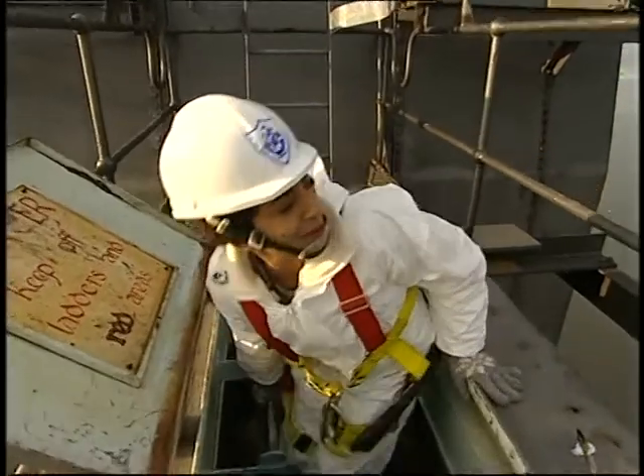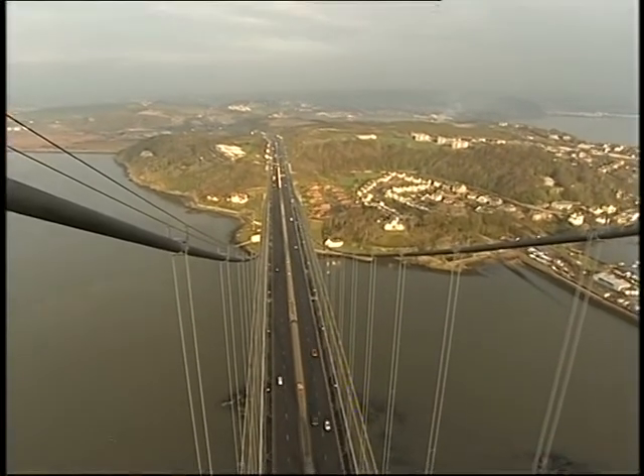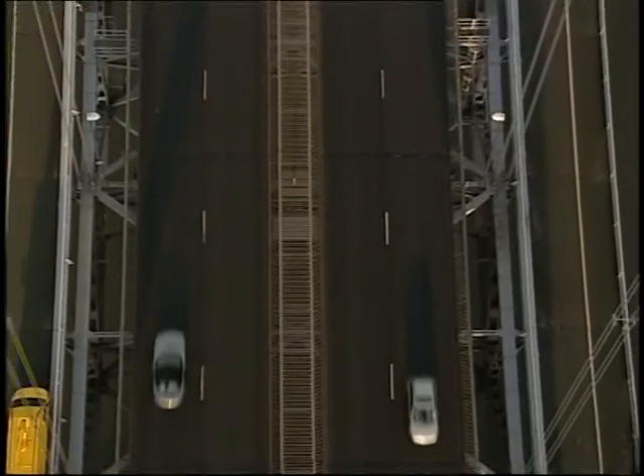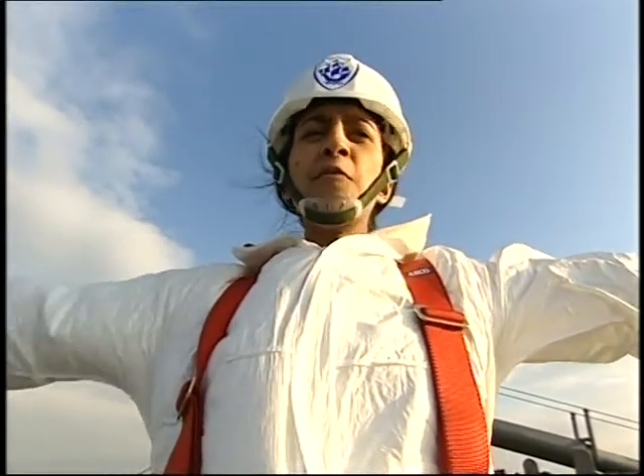Oh my gosh. Wow. What an awesome view. Have a look at that. King of the world.